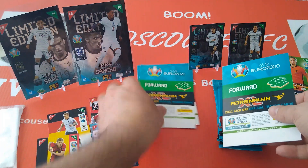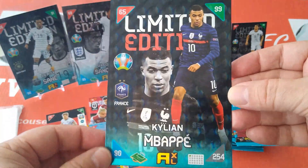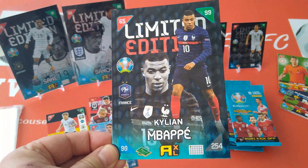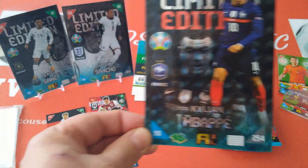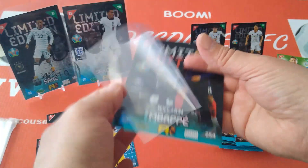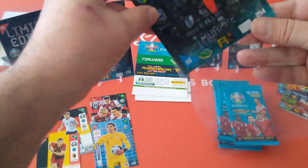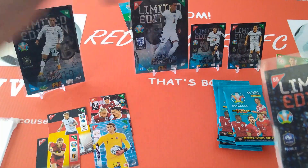Let's go — forward flip — oh look at that! Kylian Mbappe, fantastic, 90, 99 in attack, 65, 65. Fantastic! Let's sleeve this one up as well, beside Sancho and Sané.